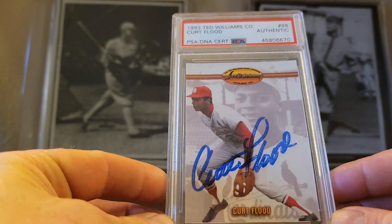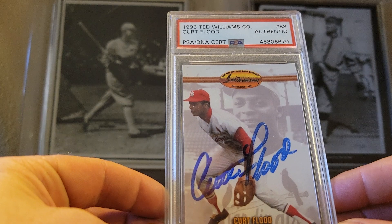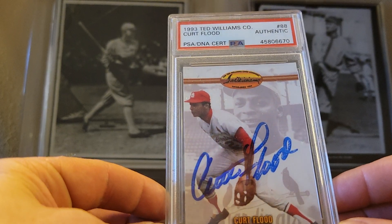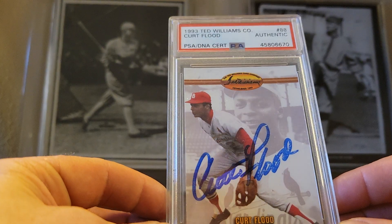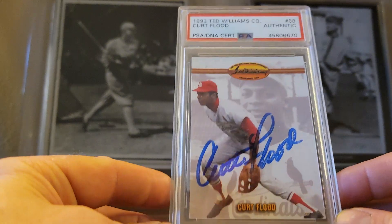I finally found one at a price I wanted to pay. He passed away in the late 90s, I believe, and finding Curt Flood autographs is getting a little harder. But I got it at a price I'm willing to pay.